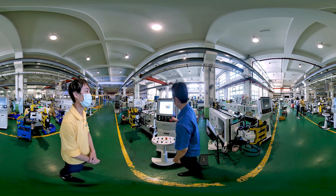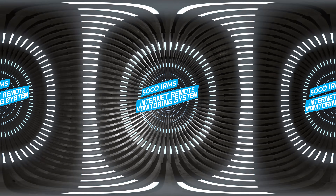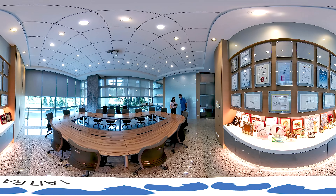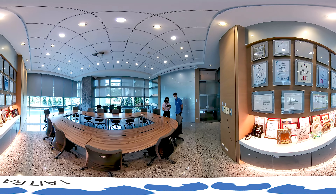SOCO i2 3D operating interface: all data and parameter settings are input via touchscreen that connects directly to your office computer. SOCO IRMS internet remote monitoring system — as long as the SOCO tube bender is connected to the internet, users can connect to SOCO's i2 control software.